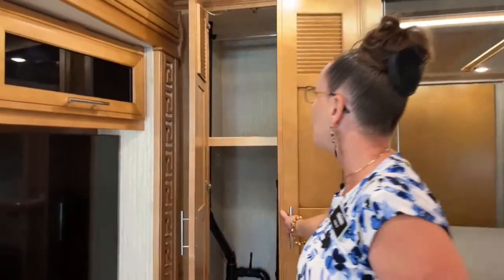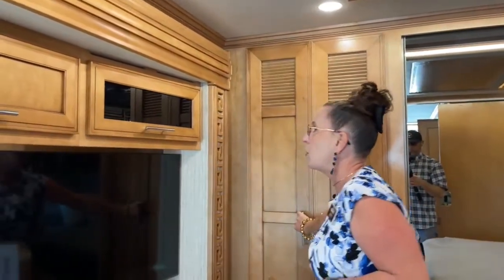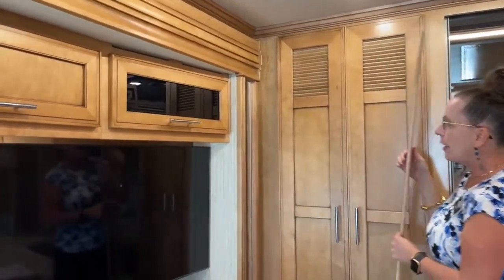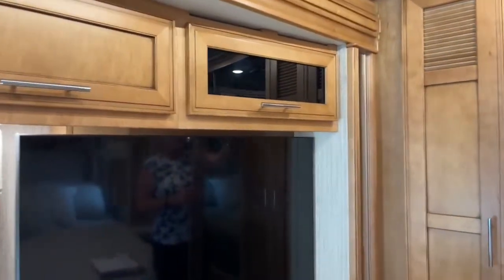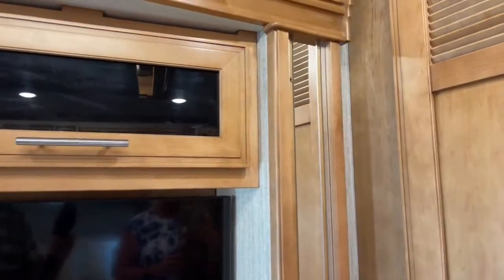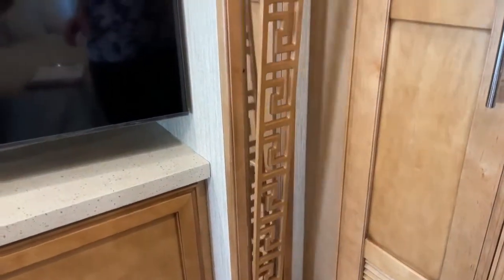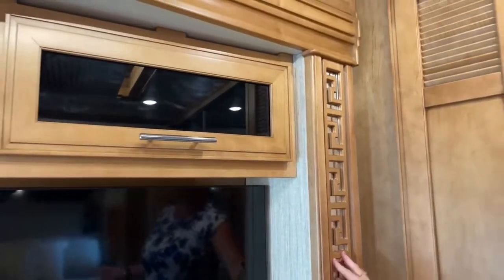It's really fun to show units like this that have been special ordered, because we get to show you features you don't normally see. We typically put the washer and dryer in — you can always take it out — but it's nice to see what's in there if you don't pay that extra dollar for the washer and dryer. The mirrored valance on all Ventanas is really easy to clean — it's magnetic and just pops back into place.